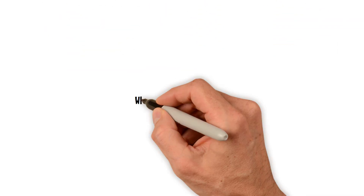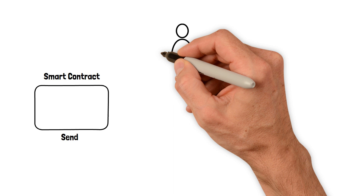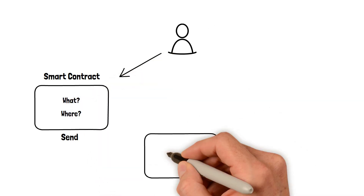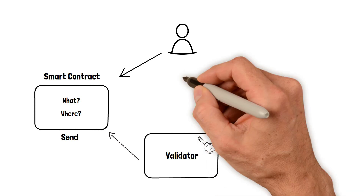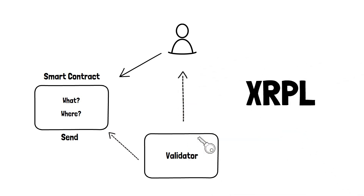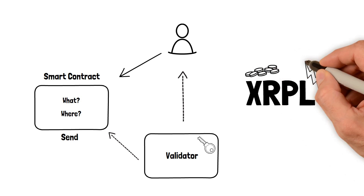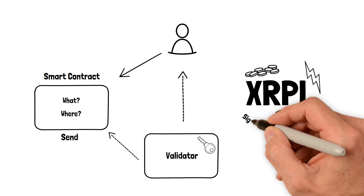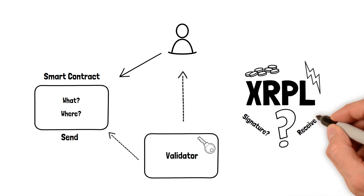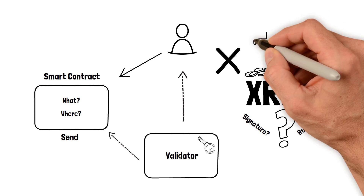Now, what happens when we send tokens to XRPL? It starts the same way, with the transfer initiated on the first contract. Again, the validator checks transaction finality and issues a signature. XRPL is a great blockchain with cheap transactions and it is extremely fast. But there are no smart contracts on XRPL. There is no way to check the signature or mark it as received. The transfer process is incomplete, and the user is sad.